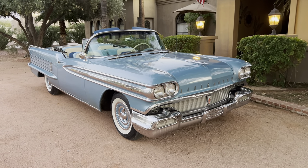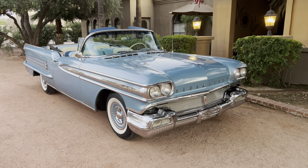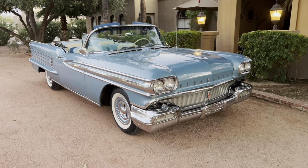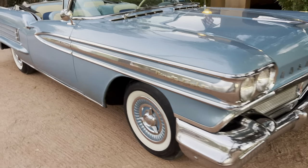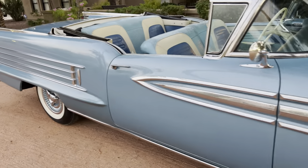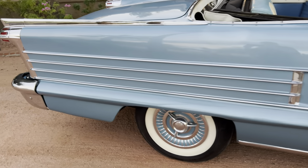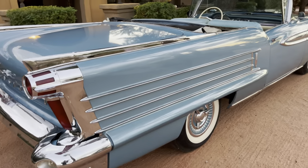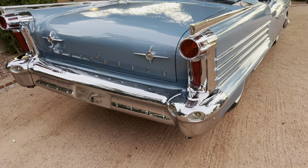Hello, this is Bobby with Iconic Autos in sunny Scottsdale, Arizona. Today we have for you an extremely rare — you will never find these — 1958 Oldsmobile 98 convertible. Ultra rare car, this is the top of the line '58 Olds. This is the most chrome they've ever put on a car — you can read up on that.